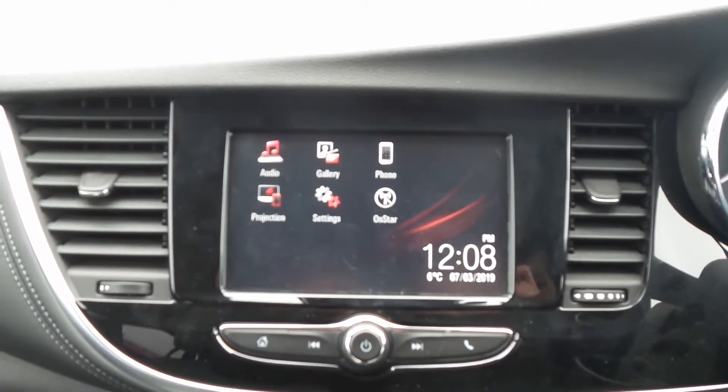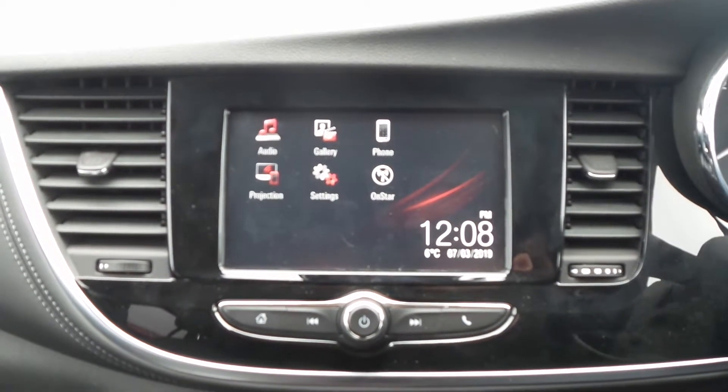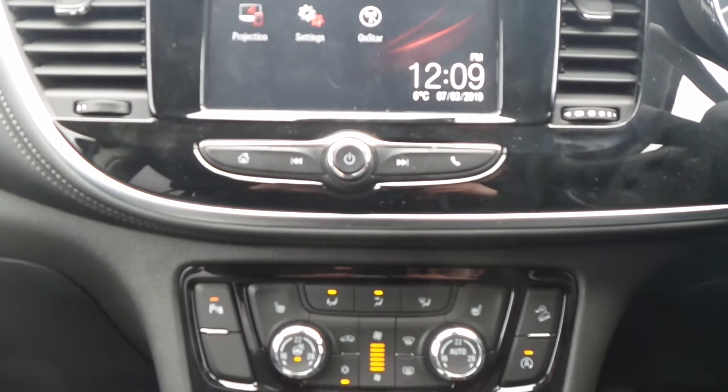Moving to the interior, in the front is the IntelliLink Entertainment System which is touch screen and features Bluetooth connectivity. There's a DAB digital radio as well as USB input and mobile phone screen projection.